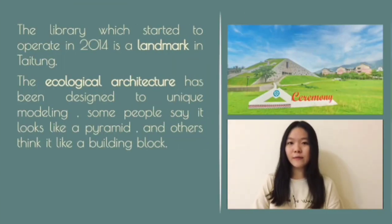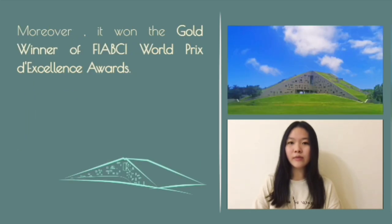The library, which started to operate in 2014, is a landmark in Taidong. The ecological architecture has been designed uniquely. Some people say it looks like a pyramid, and others think it looks like a building block. Moreover, it has even won a FIABCI world excellence award.